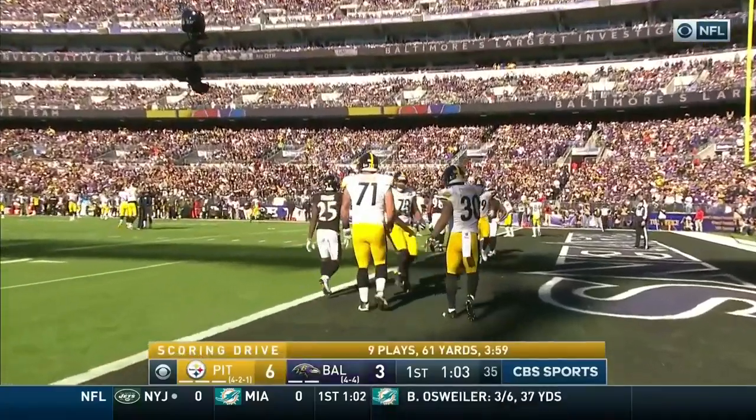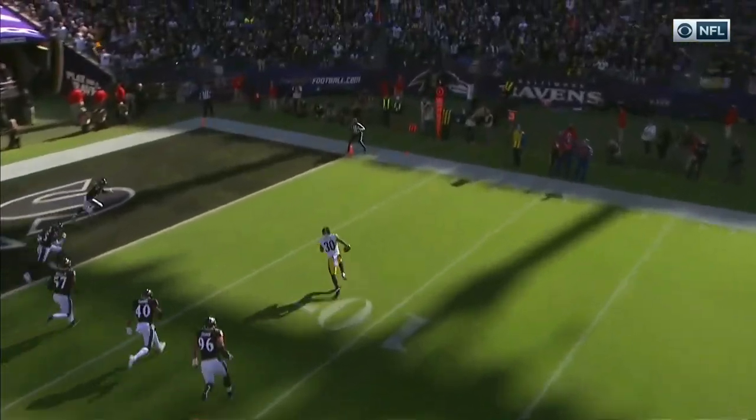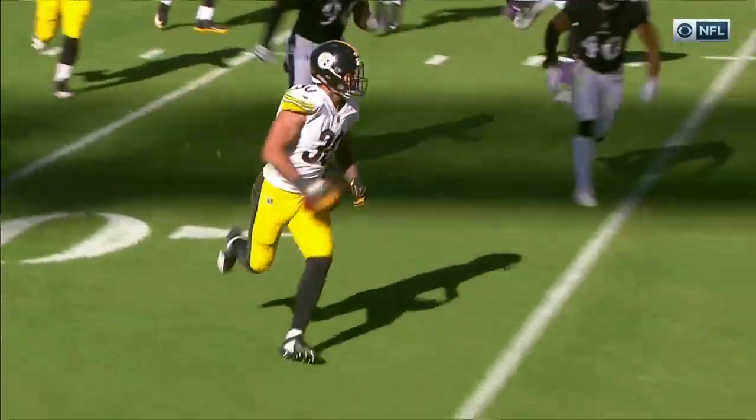The touchdown streak continues for Connor. He leaks out into the flat, and you can see that move right there by Vance McDonald — he slowed down Mosley and allowed Connor to get to the corner. Another well-designed play by offensive coordinator Randy Fechner.